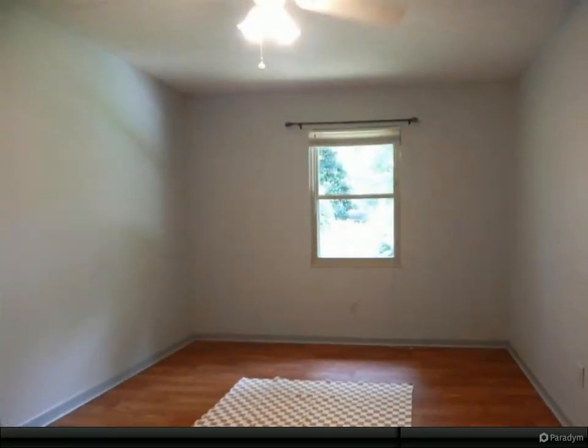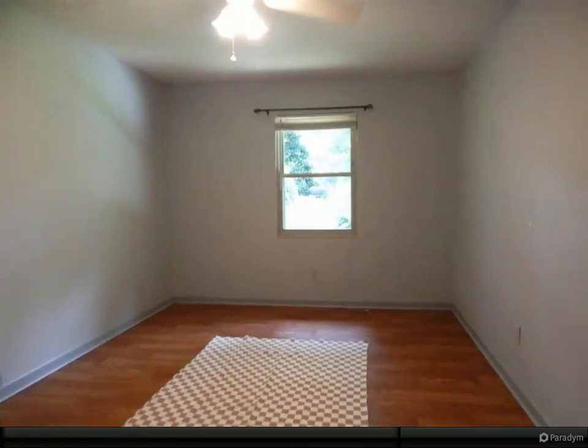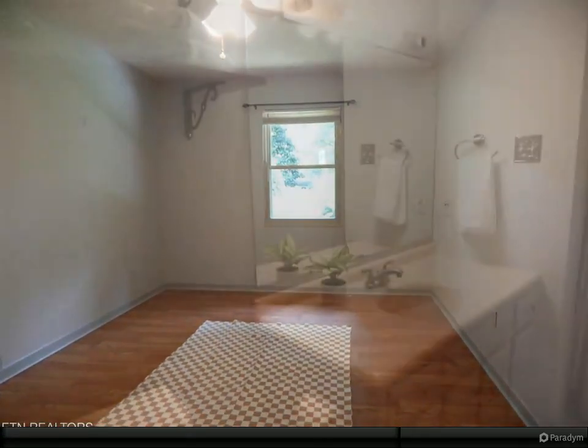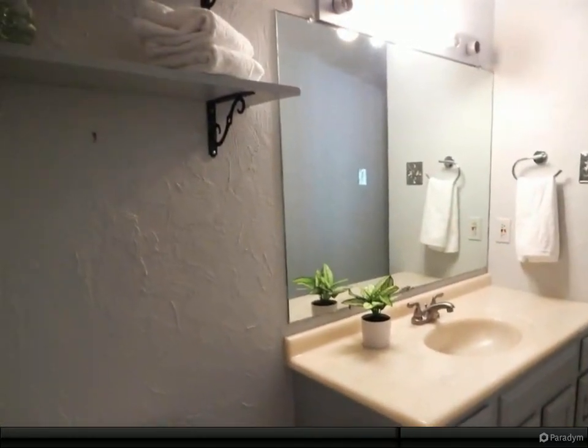The living room is nicely sized, and the bathroom is tastefully updated with a walk-in shower. No carpet. The property goes beyond the fencing, and the storage shed outside the fence conveys.